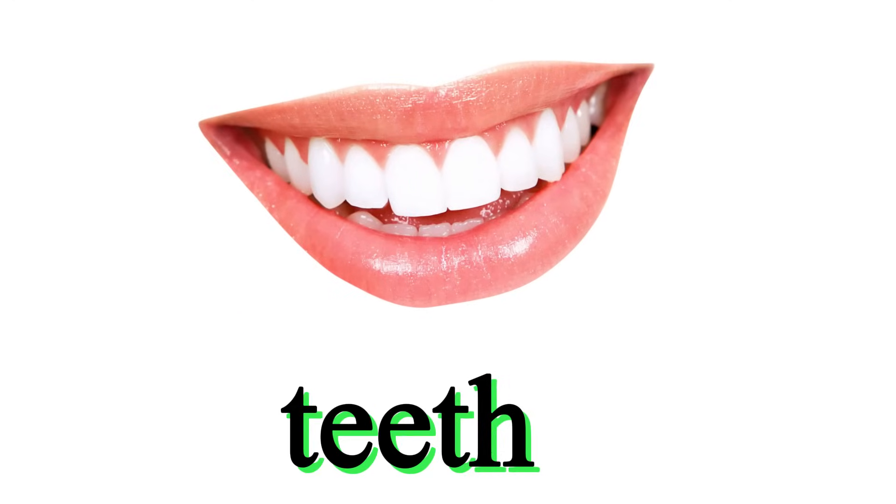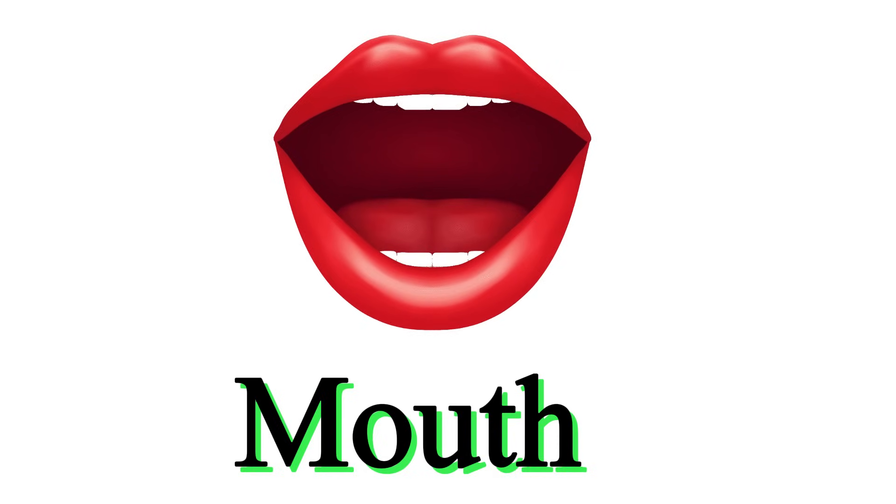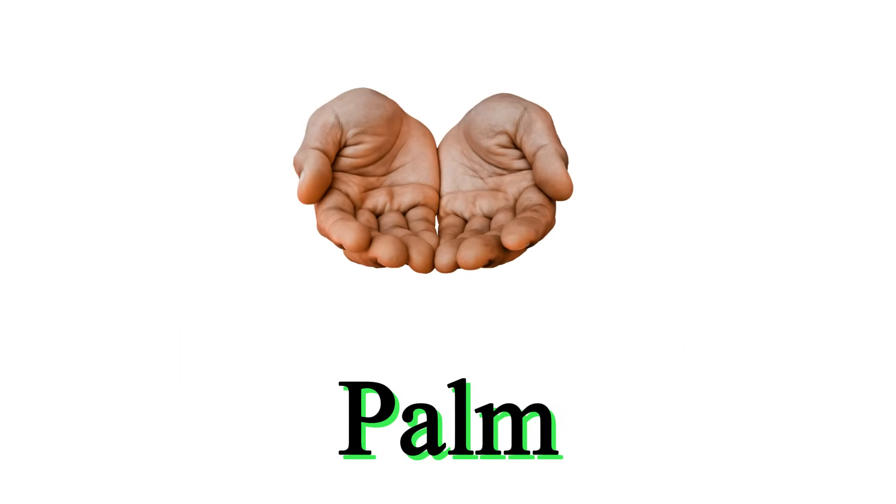These are teeth. This is mouth. This is tongue. These are palms.